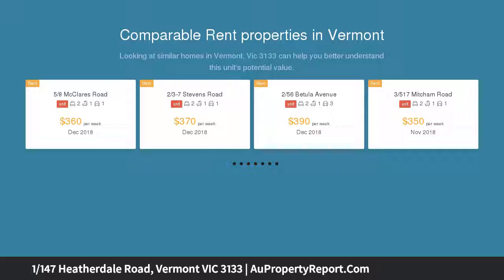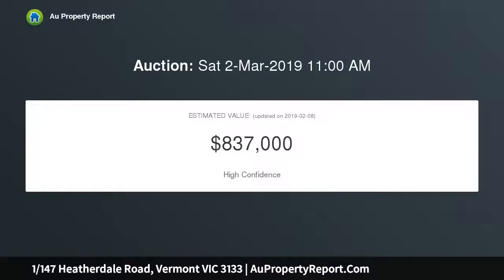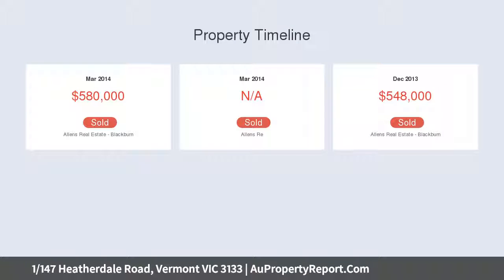As you walk in you feel an instant sense of the quality showcased throughout, and glide from the front door through to the open-plan kitchen, living and dining zone adorned with Caesar stone benches, quality stainless steel appliances, plus a convenient breakfast bench.